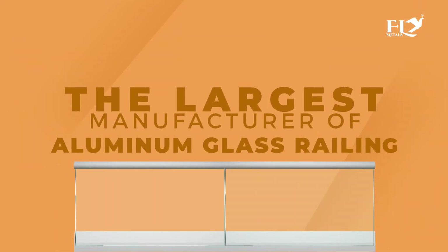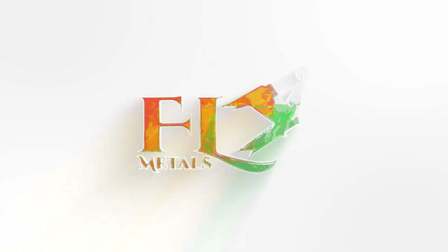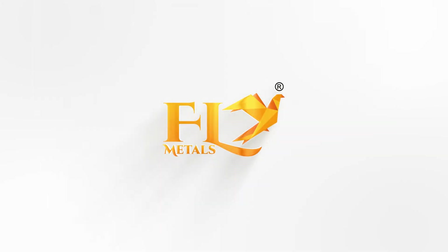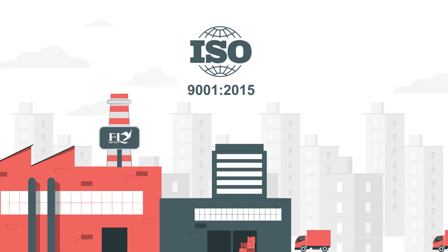We present the largest manufacturer of aluminium glass railing. Fly Metals — make a better world. ISO 9001:2015 certified company.